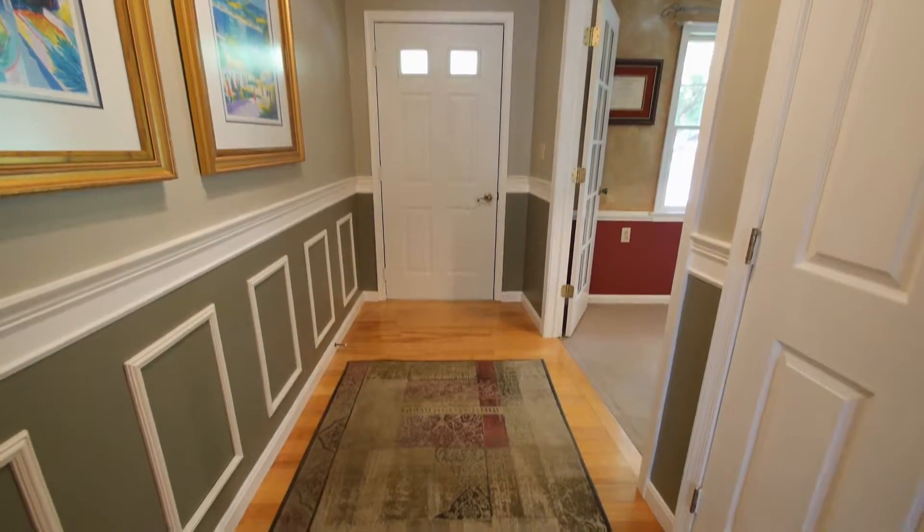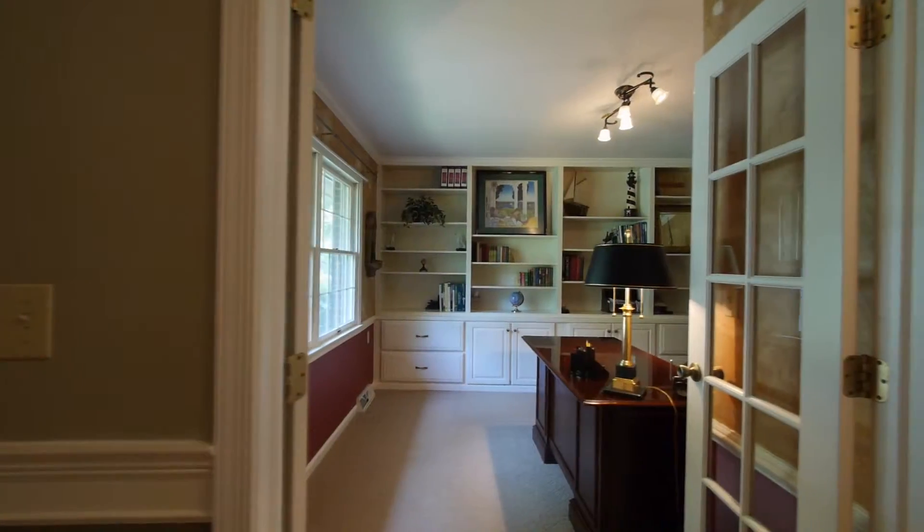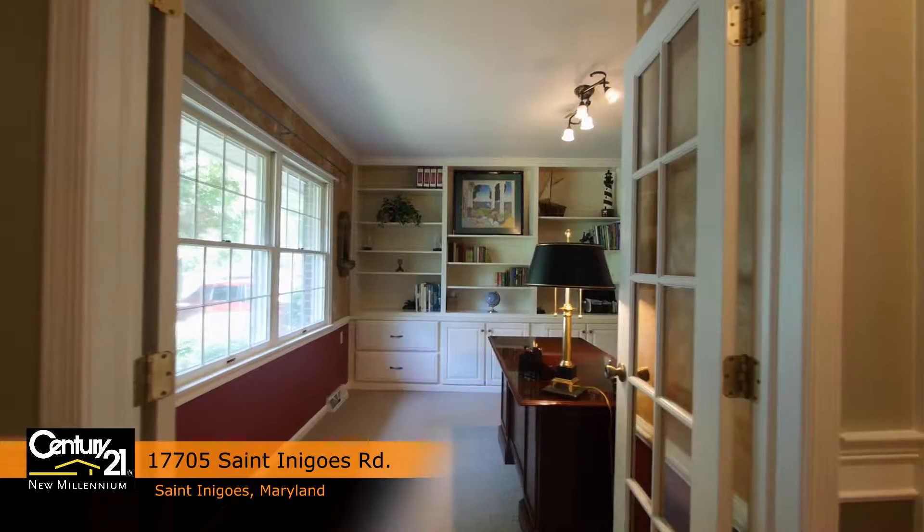We enter the home into the foyer, floored with handsome yellow pine floor that flows throughout the house. Glass French doors separate the foyer from the tastefully appointed executive study.